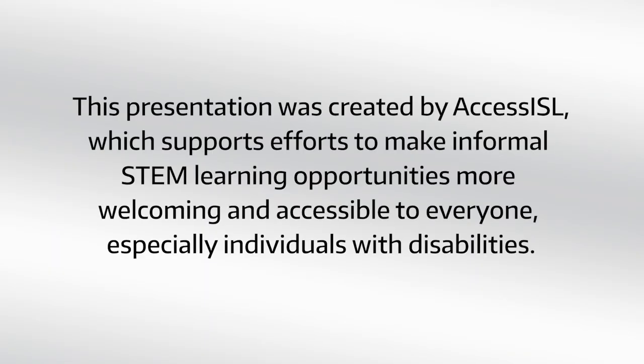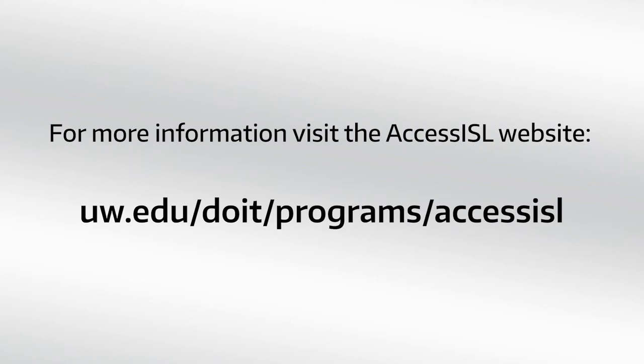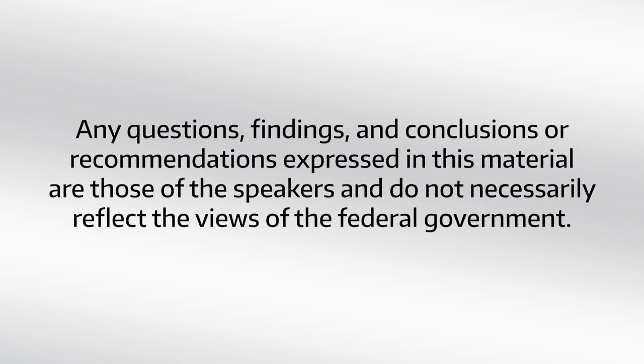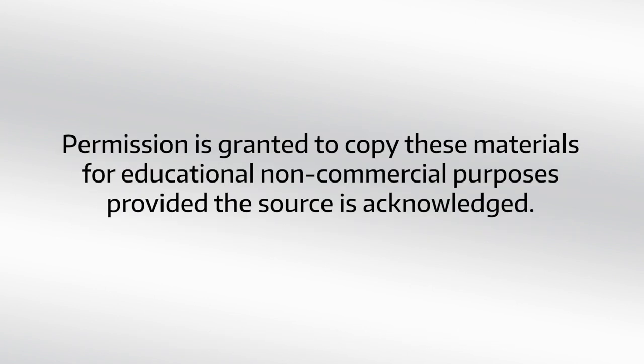This presentation was created by Access ISL, which supports efforts to make informal STEM learning opportunities more welcoming and accessible to everyone, especially individuals with disabilities. For more information, visit the Access ISL website: uw.edu/doit/programs/AccessISL. Access ISL is supported by National Science Foundation Grant number DRL-1906147. Any questions, findings, conclusions, or recommendations expressed in this material are those of the speakers and do not necessarily reflect the views of the federal government. Copyright 2022, University of Washington. Permission is granted to copy these materials for educational, non-commercial purposes, provided the source is acknowledged.